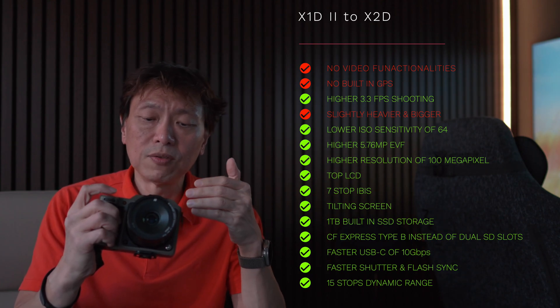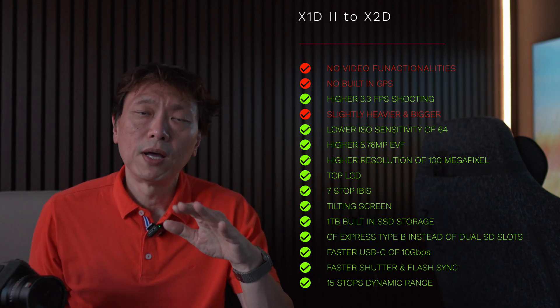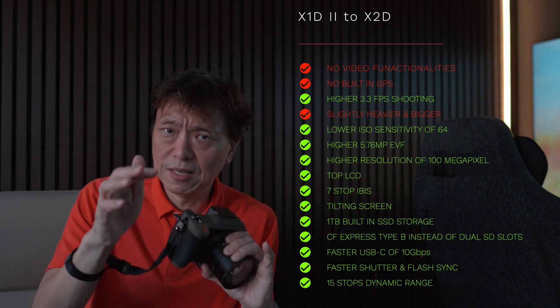The dynamic range on the X2D went up to 15 stops, over the 14 stops of the previous camera, and it introduced phase-detect autofocus. Firmware updates have since enabled human face-detect autofocus as well, and the camera also supports tethering to an iPad through the USB port. At launch, the price dropped from around $9,000 to sub $6,000, which was a welcome development.